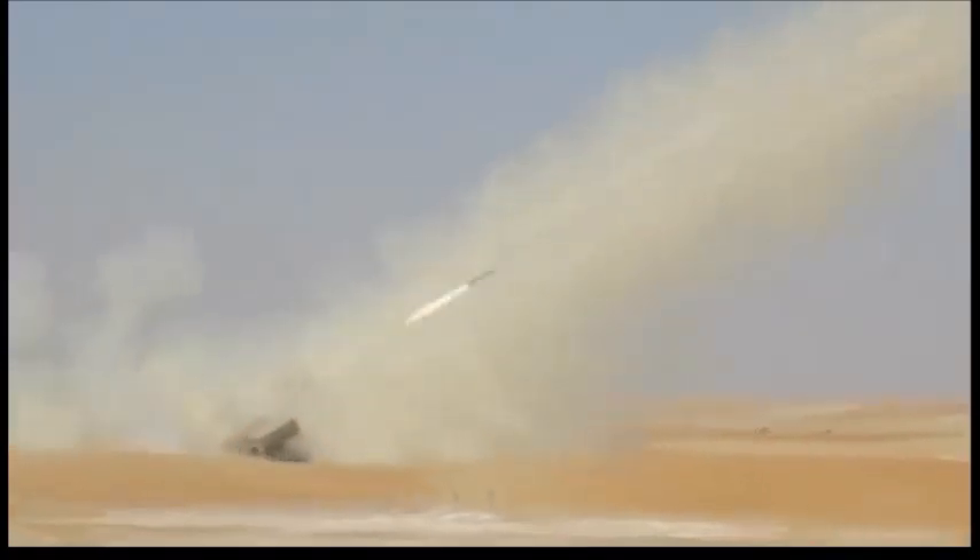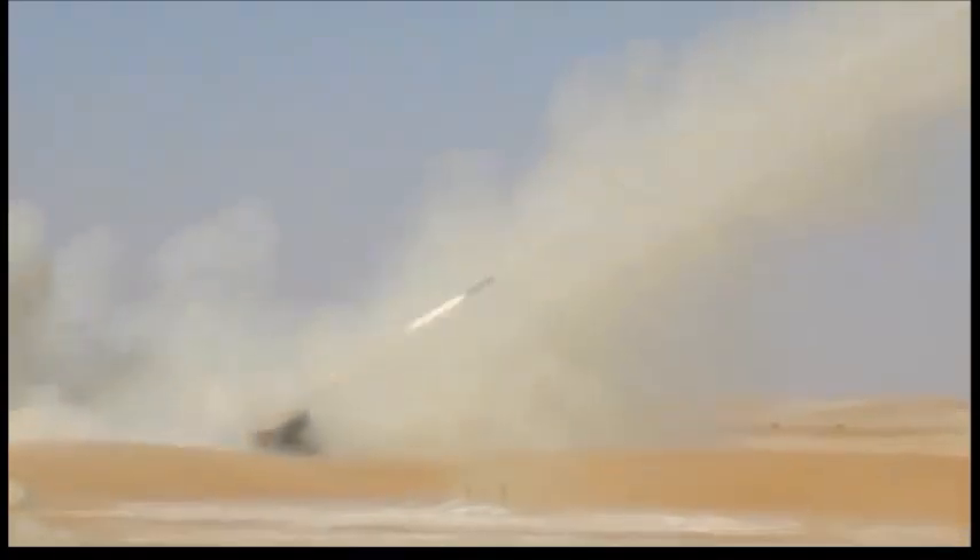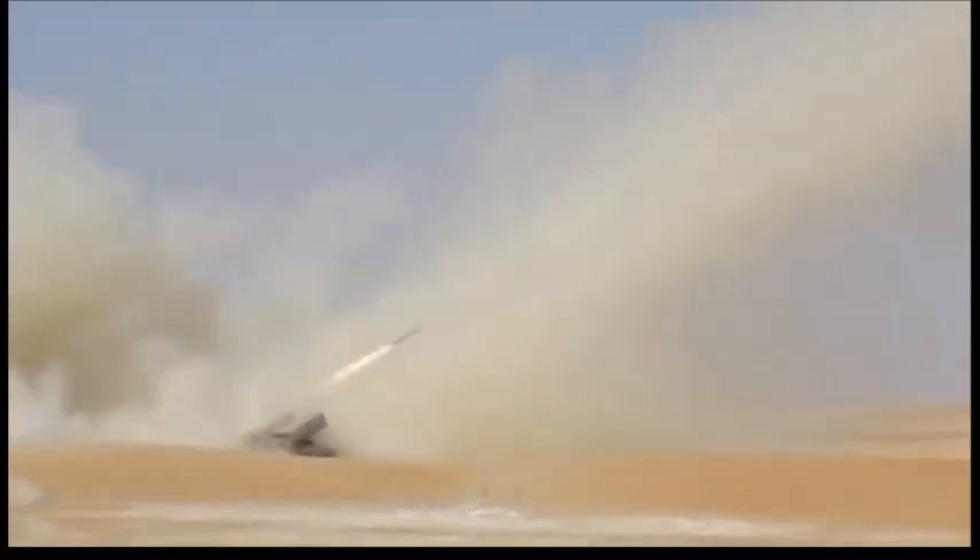This artillery rocket system carries a total of 240 122mm rockets. A single Jobaria system replaces a full battery of rocket launchers mounted on six trucks with a crew of 30 men.